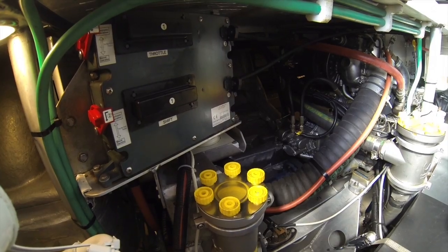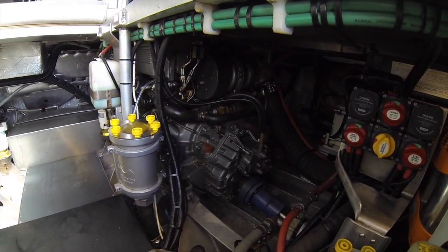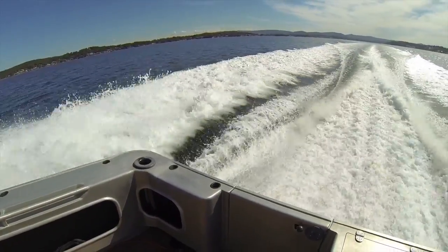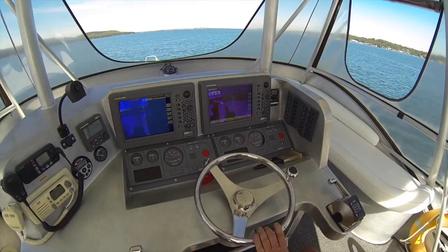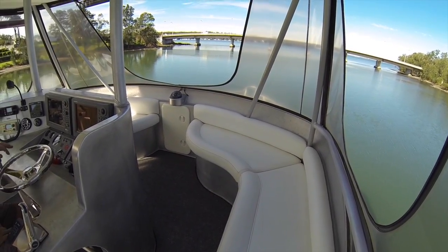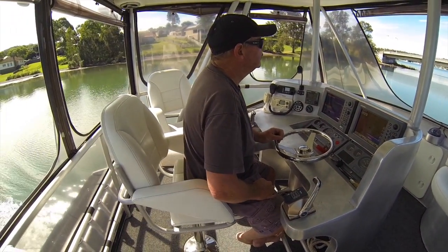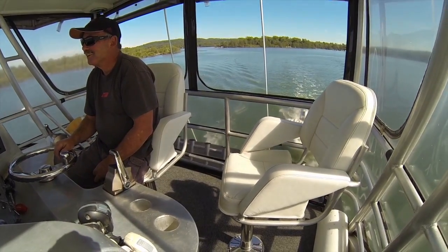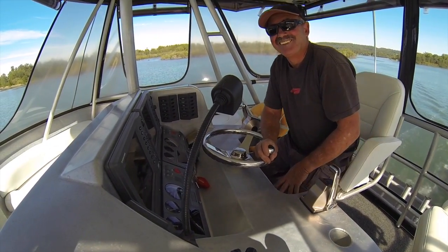Tell me why someone should buy your boat rather than one of these other production boats. Well, this boat doesn't compare with a production boat. This boat is built properly — no cost spared. I didn't use any of the junky items that I see on all the other boats. I avoided them and went with the best of everything.